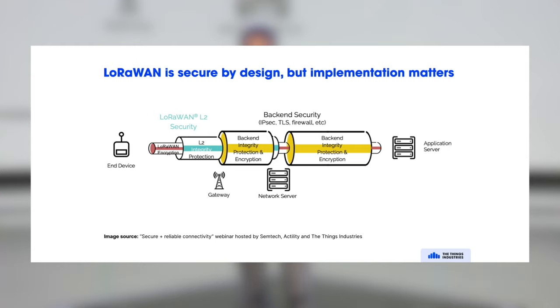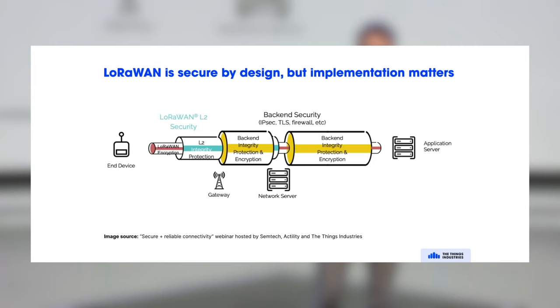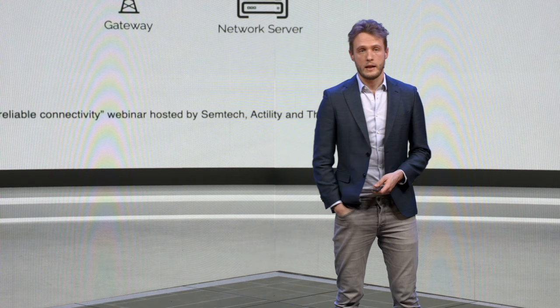End-to-end security is provided by the application session key, shown in red. The network session key, shown in light blue, secures the contract between the end device and the network server. A gateway is just any internet-connected device with an IP address, and you also want a secure connection to your gateway. You can use industry standards for this: TLS certificates, API keys, IP security, or VPN, as long as there is a secure channel to the network server. The same industry standards apply from the network server to the application server.